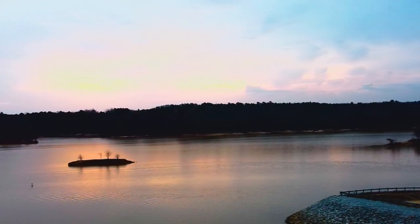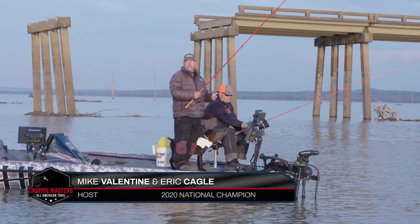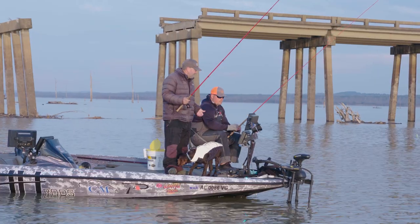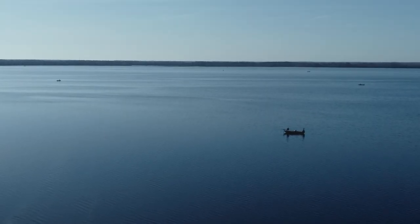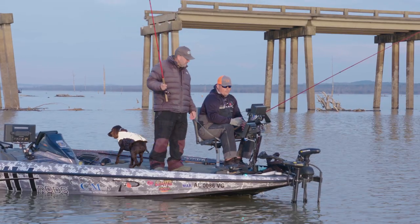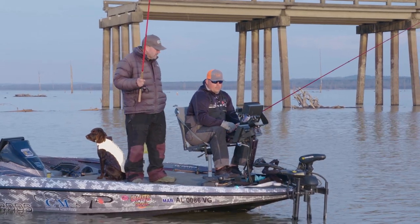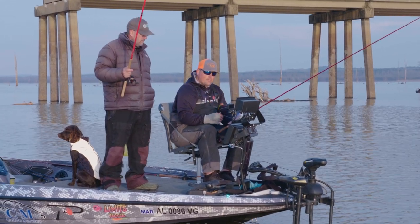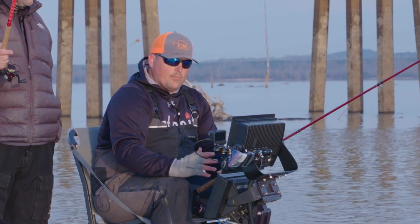It is springtime and we're out on Grenada Lake. We've been here before — got a tournament down here every year this time of year. This place is loaded with monster crappie. The water temp here is 50 degrees this morning. We've had a couple of warm days in a row so the water's been warming up, but last night we were at 35 degrees, so the nighttime temperatures are still keeping this water kind of at bay.